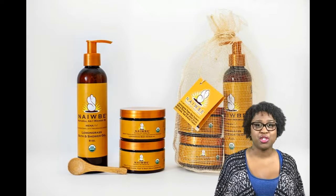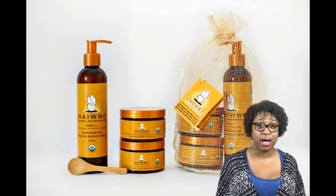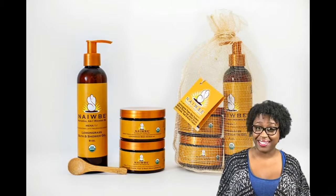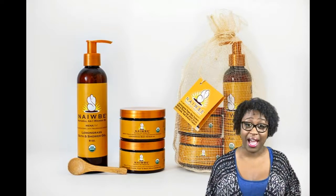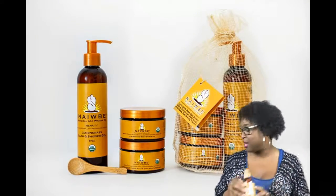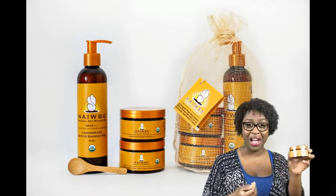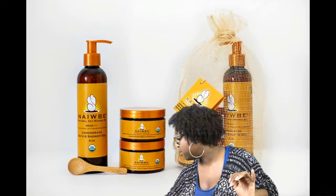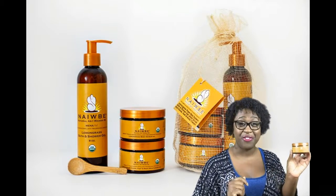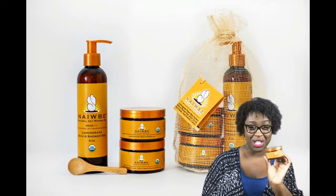Our skin is our largest organ, and if you haven't found a product that you're satisfied with, it's worth a small investment. Included in our lemongrass is our lemongrass bath and shower gel. We also have our body scrub, along with one of my favorites, our lemongrass hands, feet, and body moisturizer.